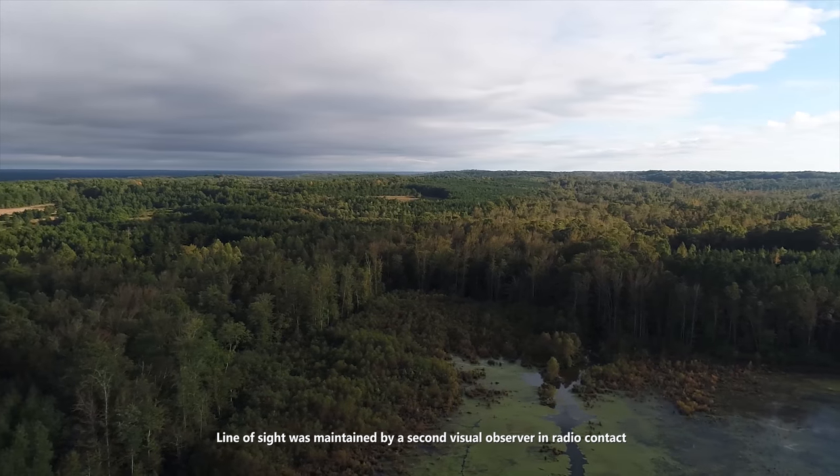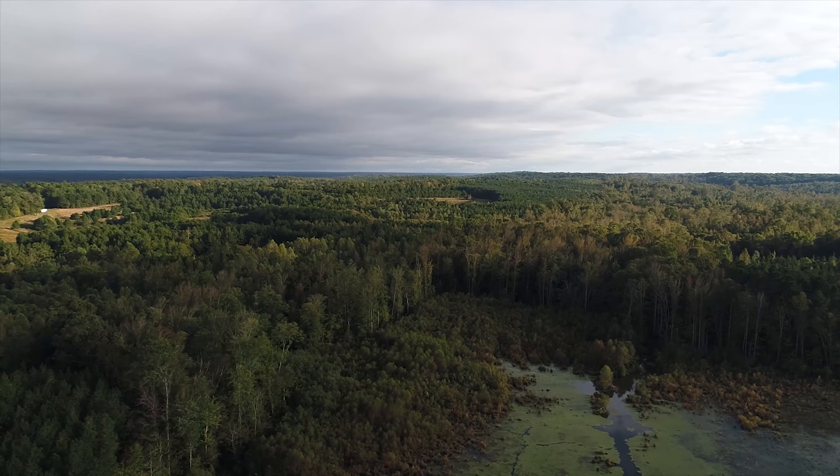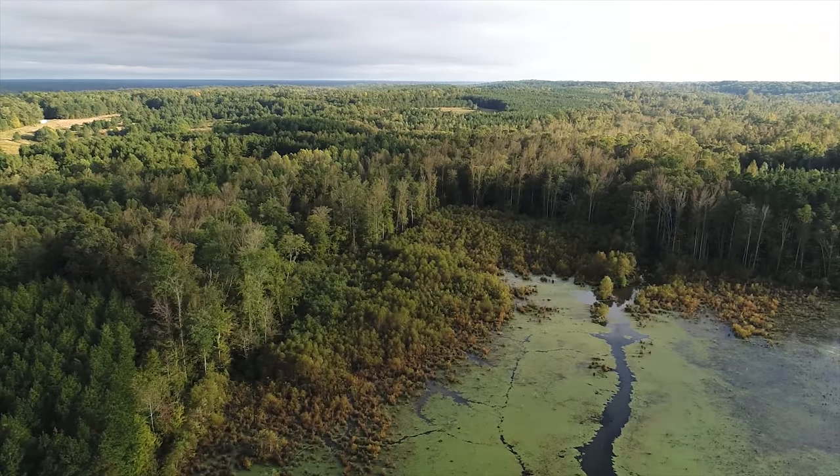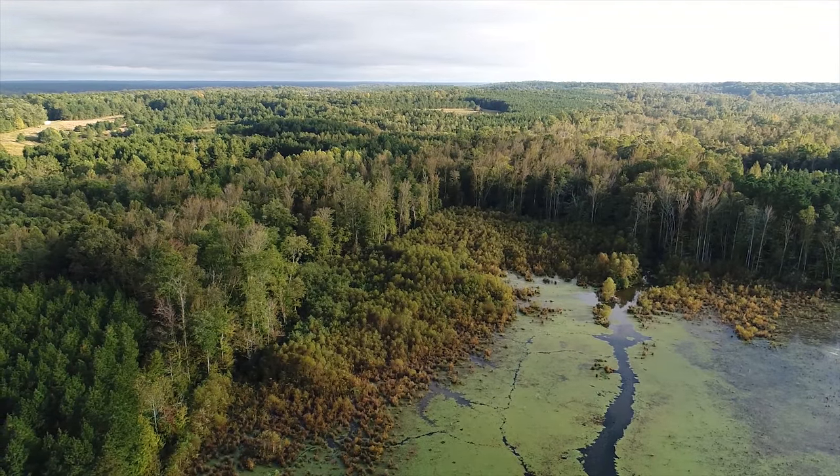I'm almost four miles away from where I started and I still have all of the signal. My only worry was the battery — I was running out of time to get back. So to give you a better view, I went in reverse.